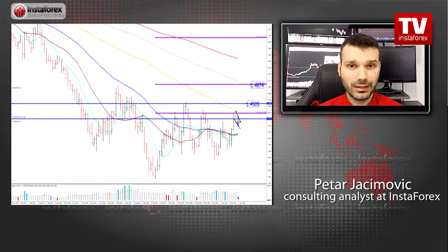Due to the strong inverse head and shoulders formation in the background according to the weekly time frame, and according to the shorter-term time frames like four-hour and one-hour, I found the bullish flag and the strong upward trend. I really advise you to watch for buying on the dips. First take profit level 1.4500.